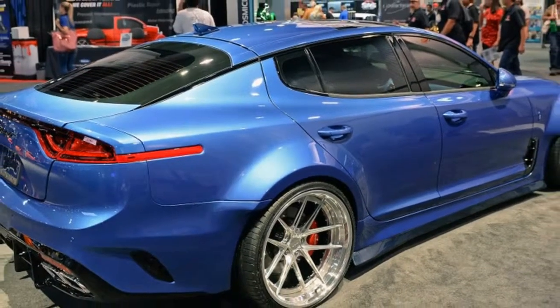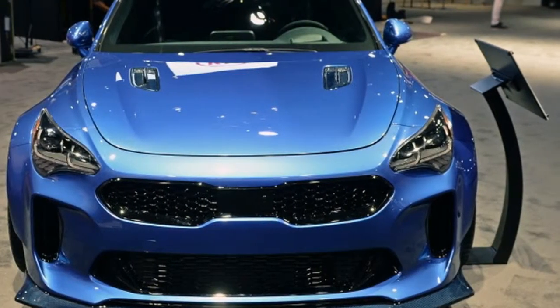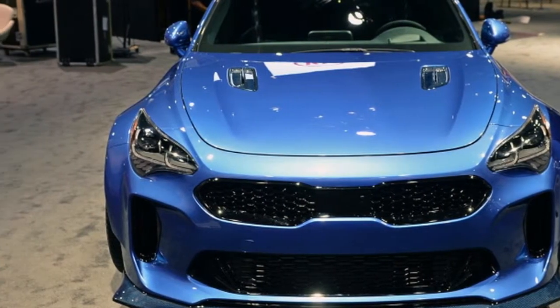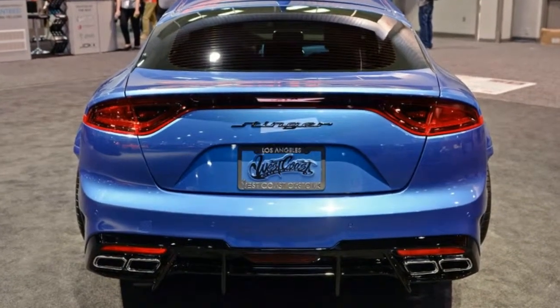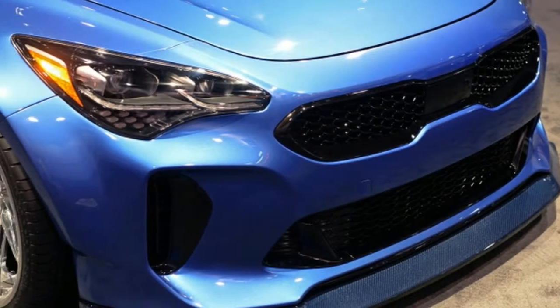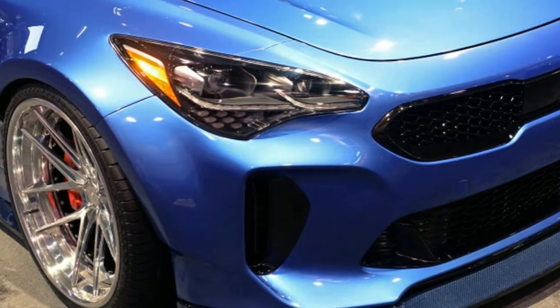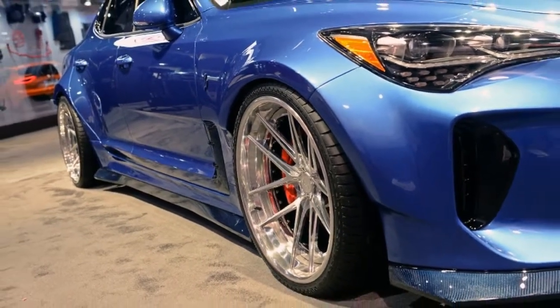The GT's standard twin-turbo 3.3-liter engine gets an added 15 horsepower, taking it to an estimated 380 horsepower, thanks to a K&N cold air intake and a low-restriction quad-tipped Borla exhaust. It also gets sport springs, beefier anti-roll bars and a reduced ride height, plus staggered 20-inch TSW wheels with Falken tires.